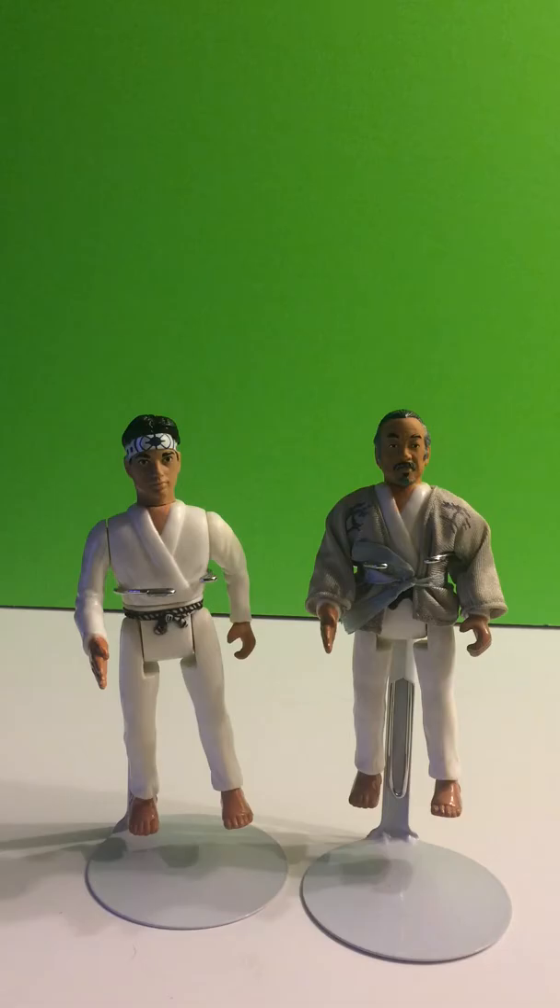To start it off we have Remco, The Karate Kid, and Mr. Miyagi, 1986.